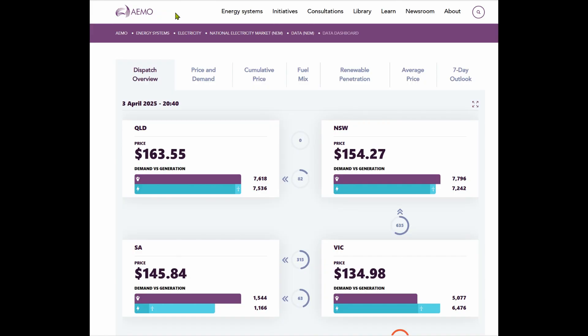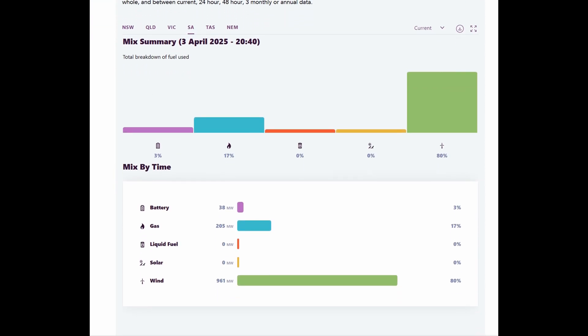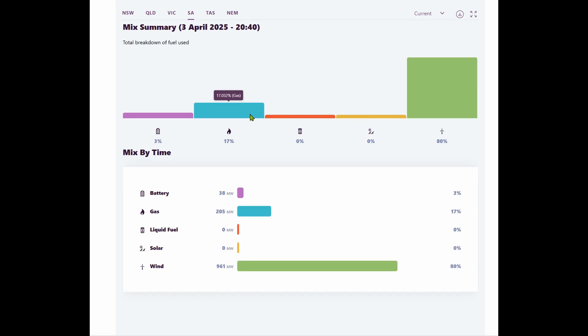We need to see if there's going to be a market for this stored energy using our pumped hydro system. It's now 20:40 on the 3rd of April, and at this point there is greater demand than supply, and we are importing a lot of electricity from Victoria. At this time in the evening in South Australia, we have 3% coming from batteries, 70% from gas, and the rest coming from wind plus the imported electricity from Victoria.